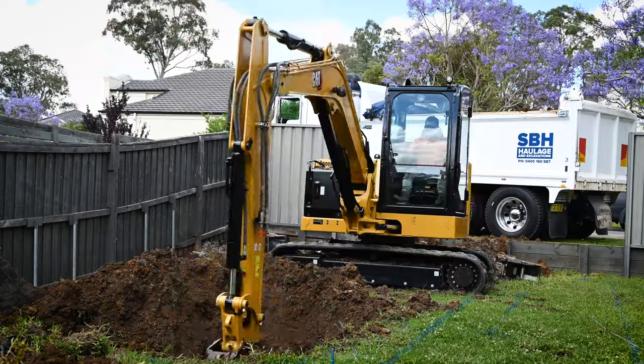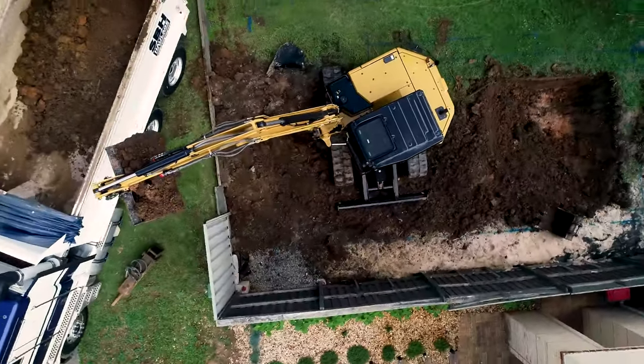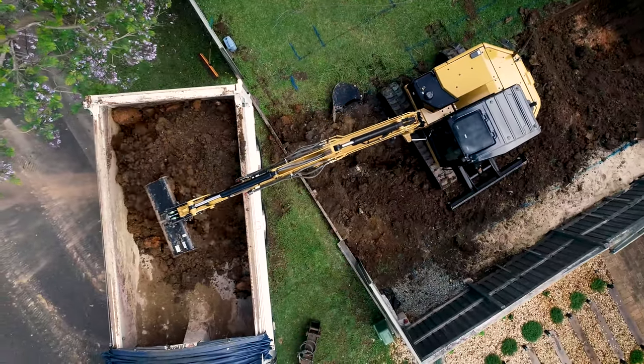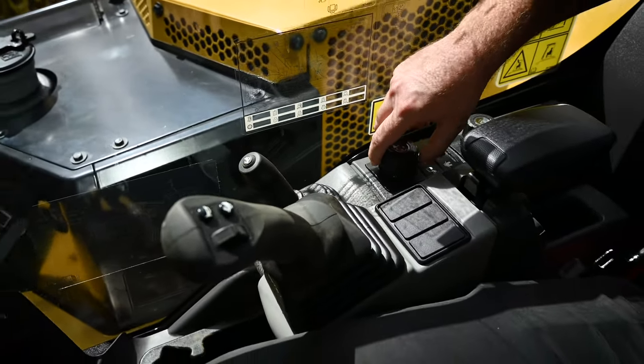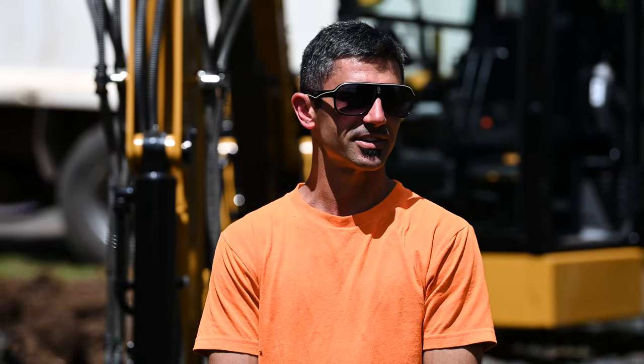This is our new 306. I've only just taken delivery of it. So far we've noticed the swing and lift power is pretty good — pretty awesome actually. The Bluetooth on the phone and the screen, the wide vision of the camera at the back, it's pretty good — a lot better than the older models. Got the colour LCD. Inside the cab there's heaps of room, you'd swing a cat around pretty easily.